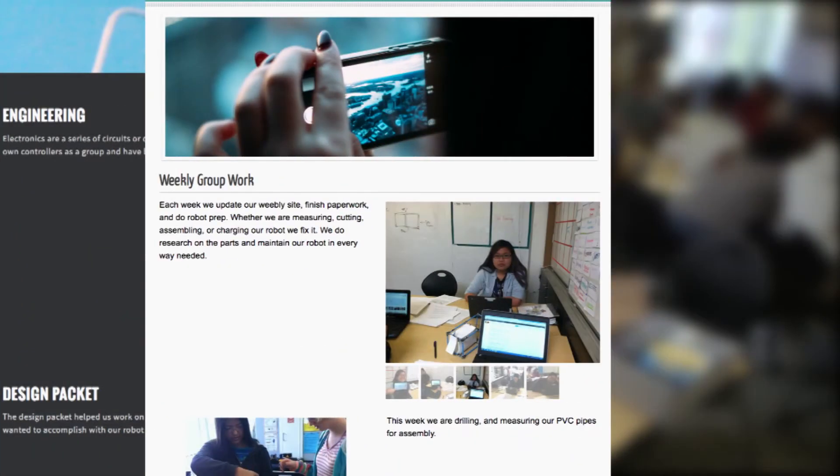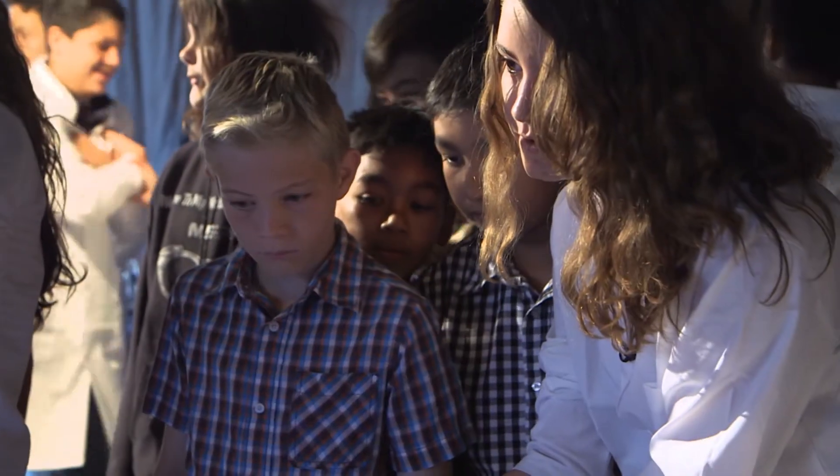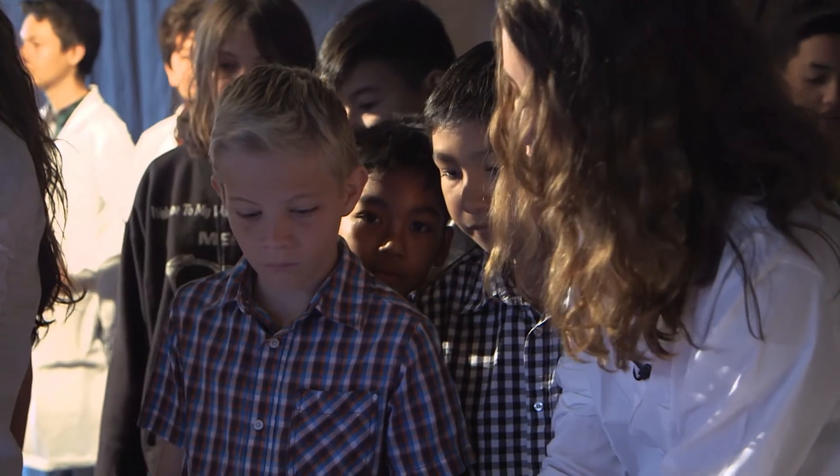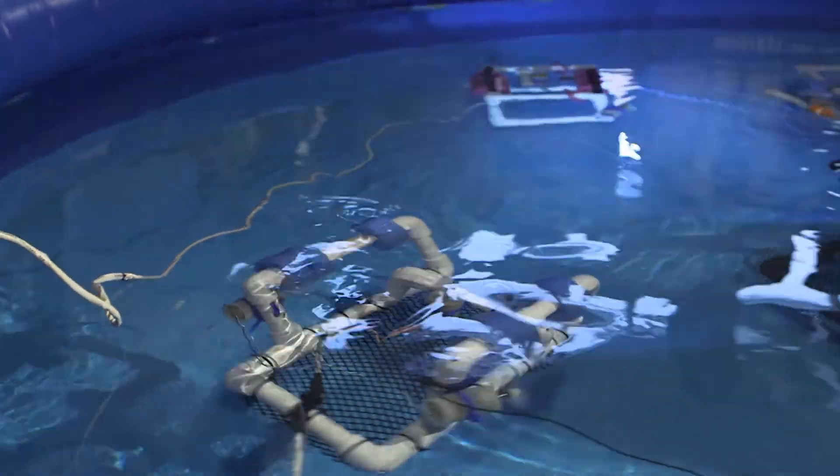During the two-month process, the teams documented every aspect of their work on project websites consisting of technical writing, daily progress and photojournalism. Once the robots were complete, sixth graders from neighboring High Tech Elementary were invited to a presentation to see the robots in action.